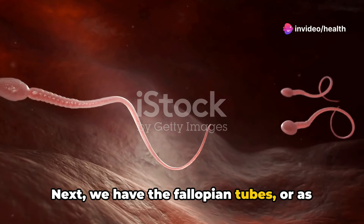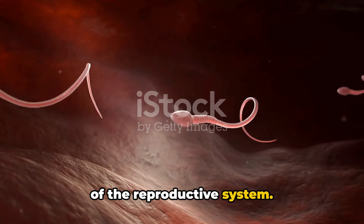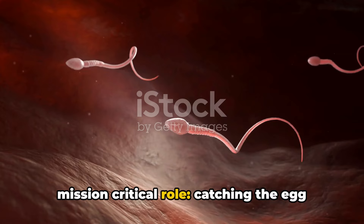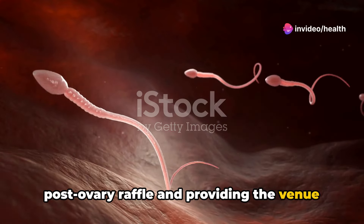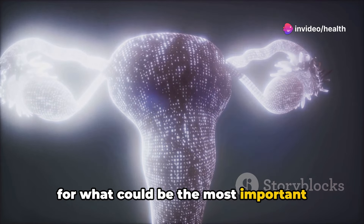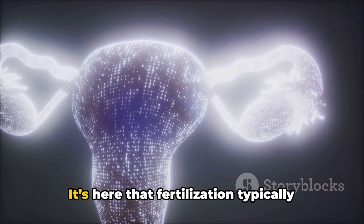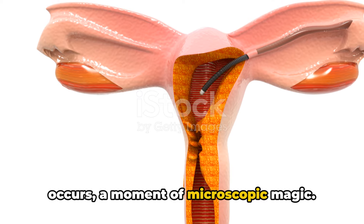Next, we have the fallopian tubes, or the superhighways of the reproductive system. These narrow ducts are tasked with a mission-critical role: catching the egg post-ovulation and providing the venue for what could be the most important meetup in human life, the sperm and egg rendezvous. It's here that fertilization typically occurs, a moment of microscopic magic.